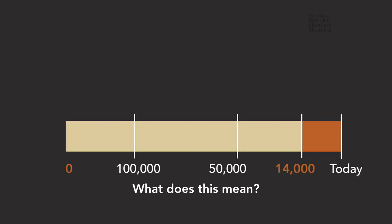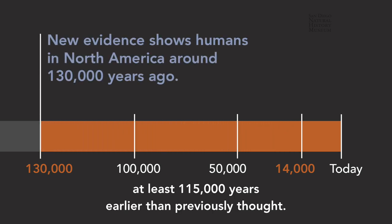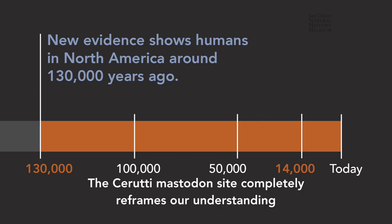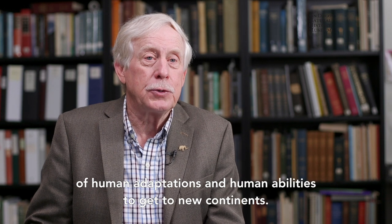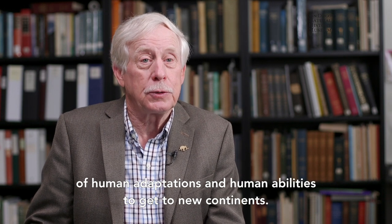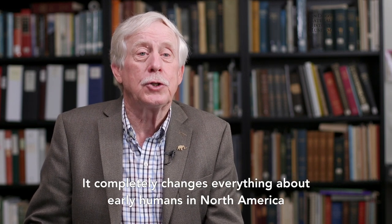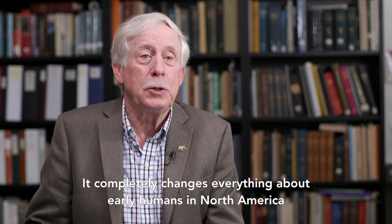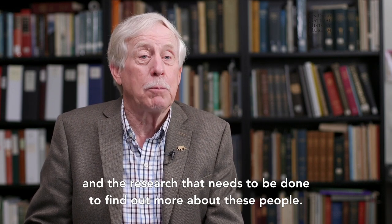What does this mean? It means that early humans were living in North America at least 115,000 years earlier than previously thought. The Cerruti mastodon site completely reframes our understanding of human adaptations and human abilities to get to new continents. This is very exciting research that just completely changes everything about early humans in North America and the research that needs to be done to find out more about these people.